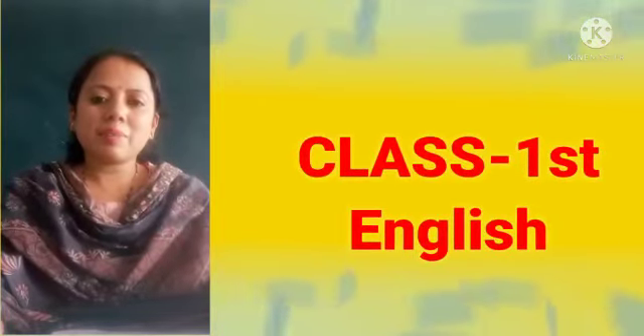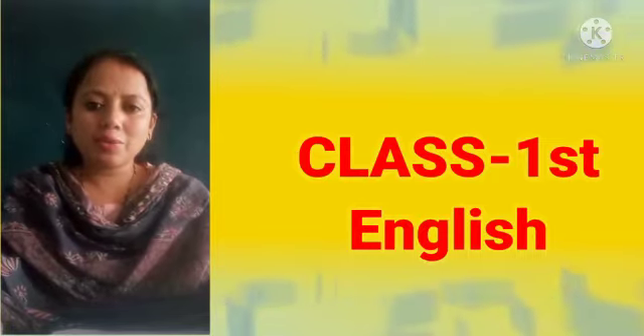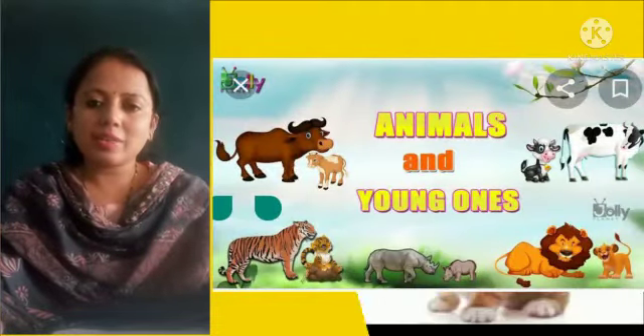Hello dear students, welcome back to your English class. Today we are going to start the next topic of English — animals and their young ones. So let's start it.